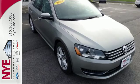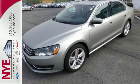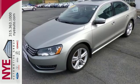This Passat offers the luxury and performance of more expensive European mid-sized cars but at an affordable price. See it for yourself today.